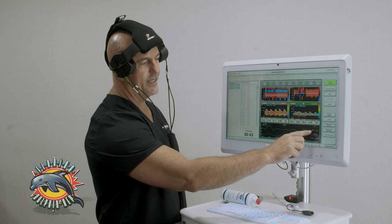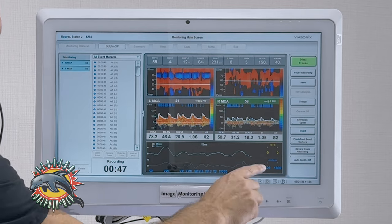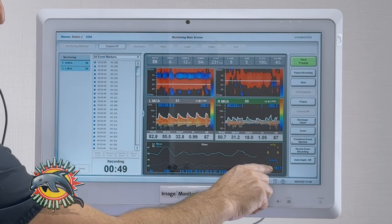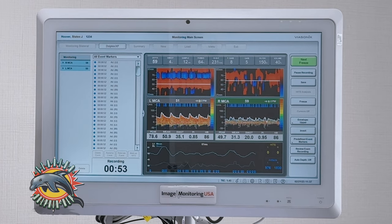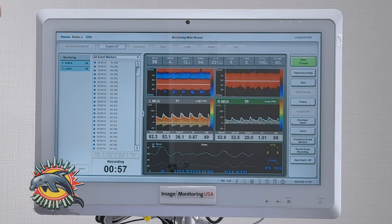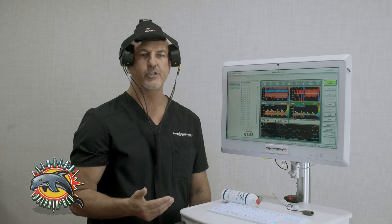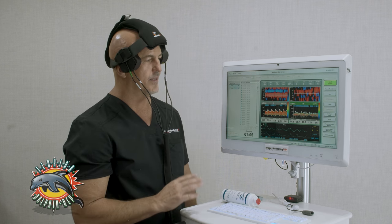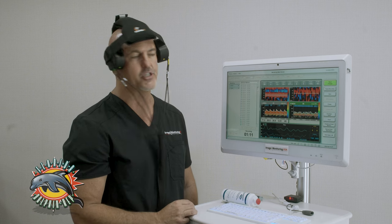Obviously I'm healthy and that's why the hits counter shows zero. But every time I talk, it's creating artifacts because the software is also counting artifacts. Once you have the patient set up and monitoring, you can walk away — this can go on for 45 minutes to an hour and a half, however long you want to monitor the patient.